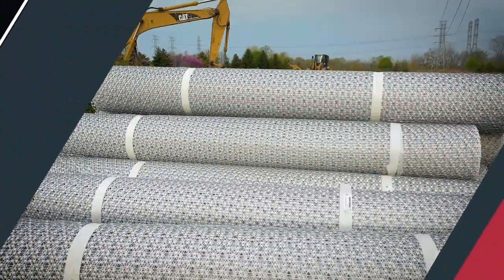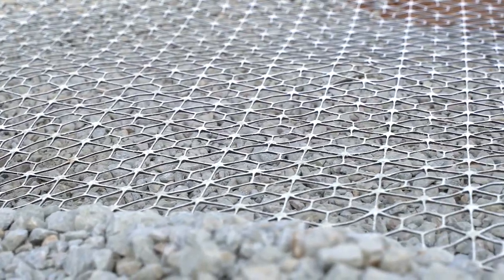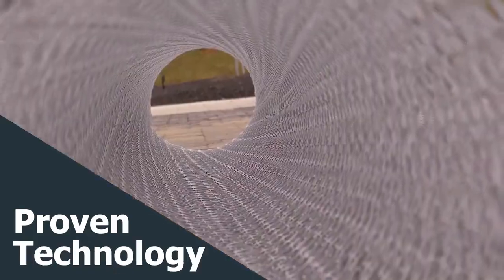With Tensar, we support you to design and build with confidence, empowering you to achieve cost-effective engineered solutions to solve the toughest site development challenges. Proven success, proven savings, proven technology.